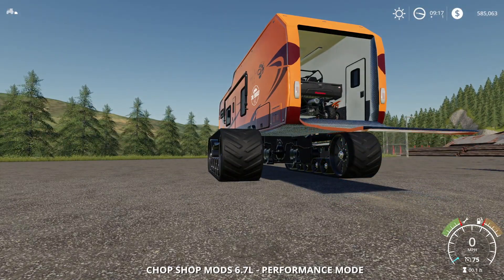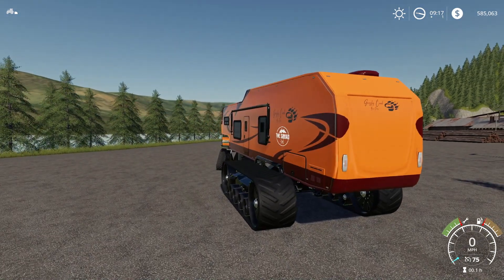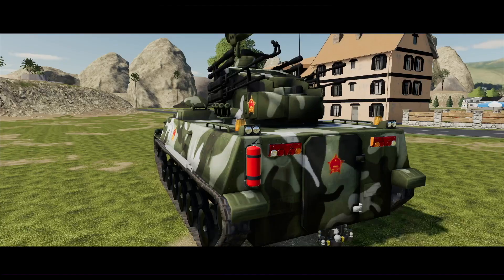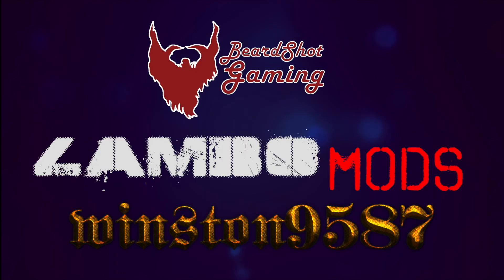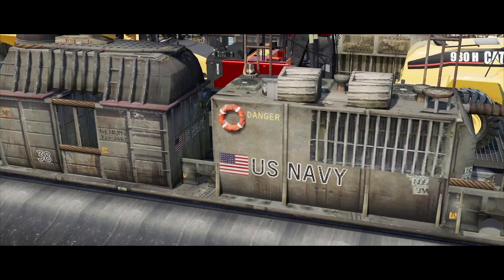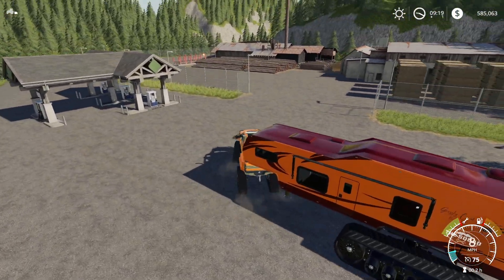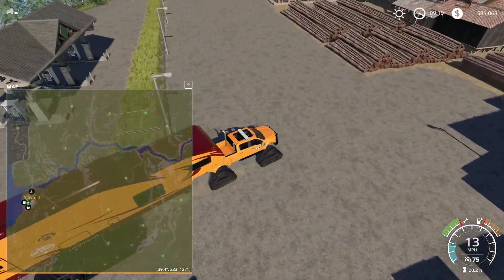Before we continue, here's a message from our sponsor: join Lambo Mods' Patreon page to instantly receive access to some amazing modding creations. You will get early access to Lambo, Winston, and Beardshot's awesome ideas. On top of all that, you will get cool textures and other unique modding tools. Join today using the link below.